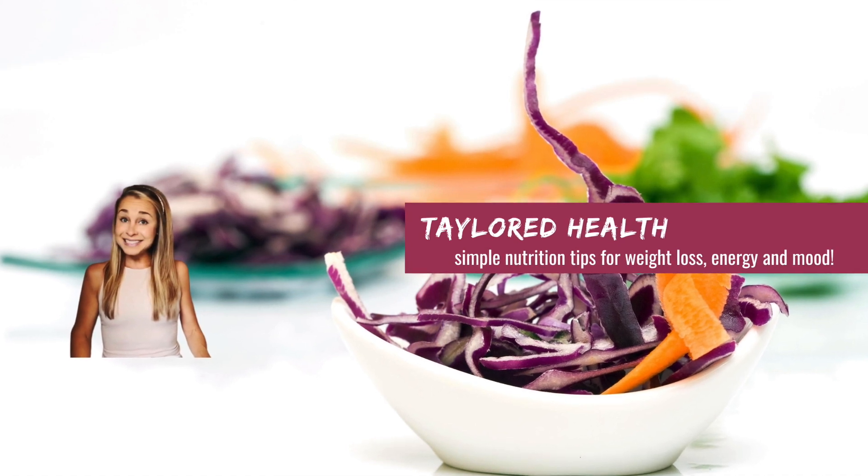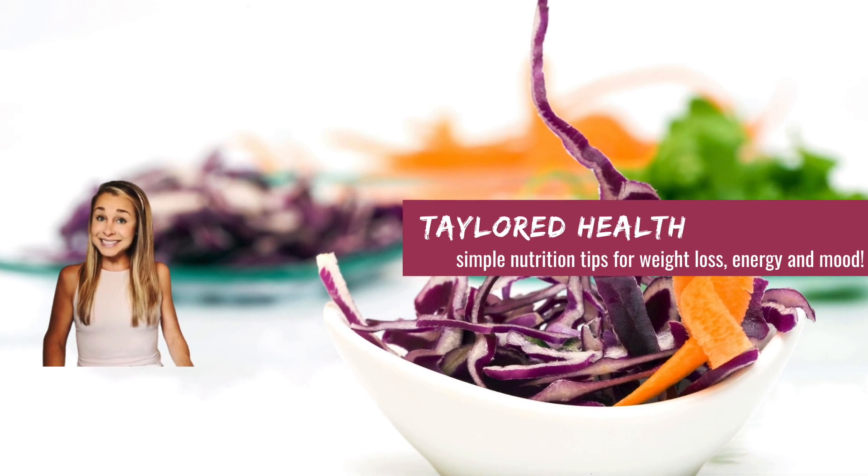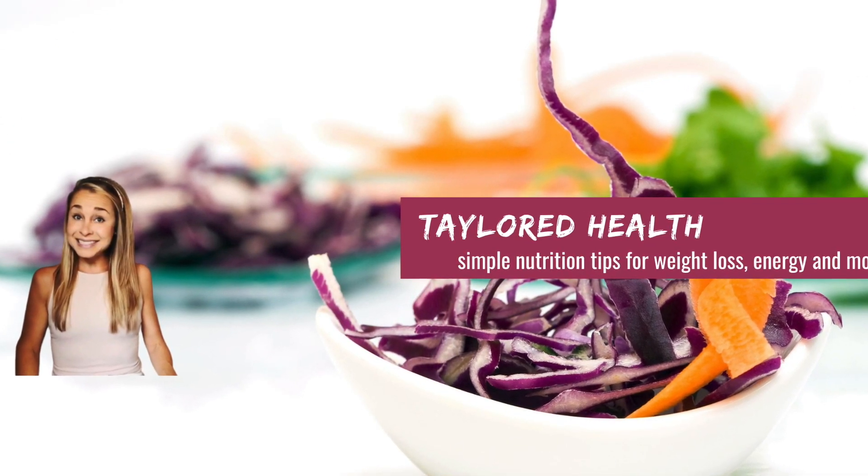Hi, I'm Taylor Wessel, nutritionist of Taylor Health, and every week I come on here to share a tip, tool, or technique that will help you be your healthiest self.